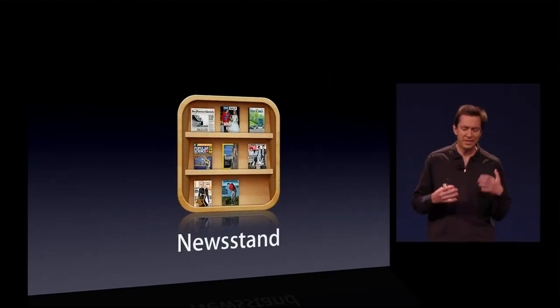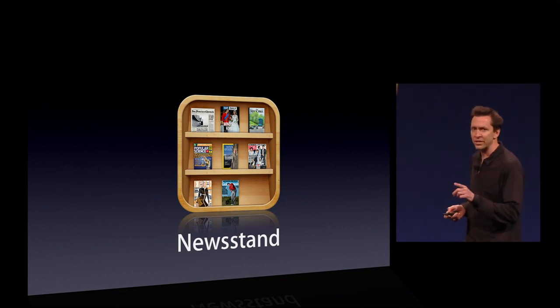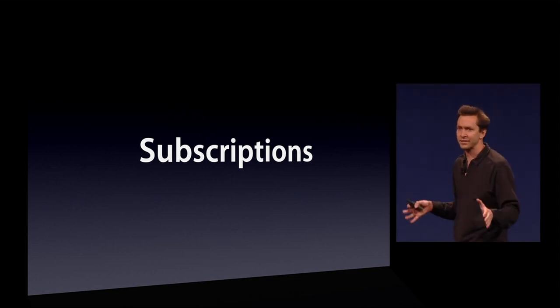This is Newsstand. I love reading newspapers and magazines right on my iPhone and my iPad. And recently, we added subscriptions. This makes it easier for you to get all the new issues without missing anything.